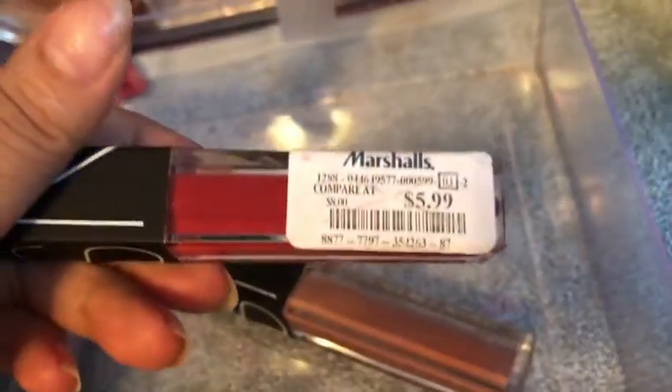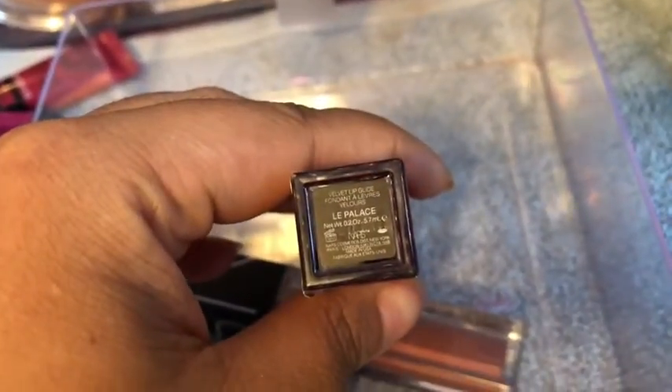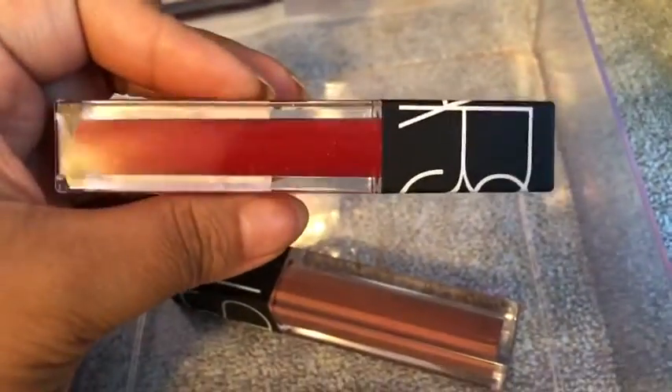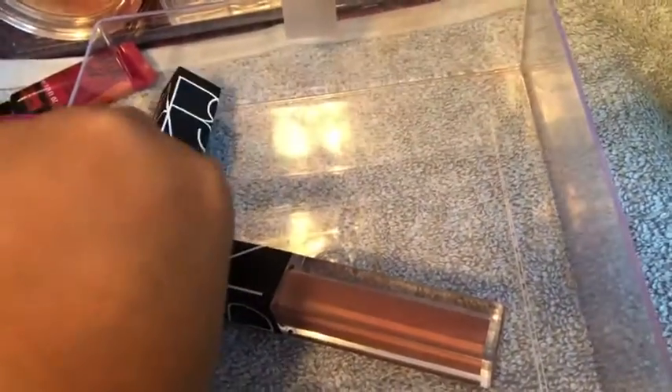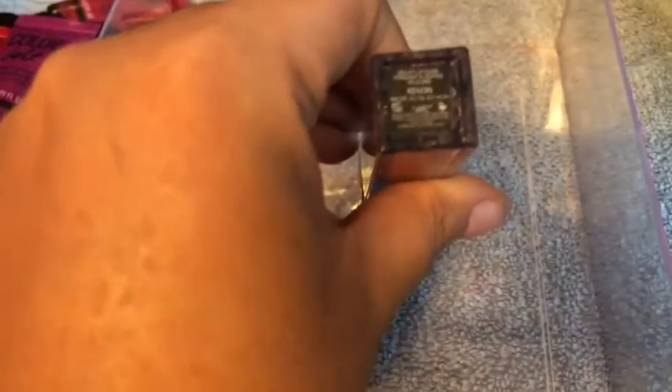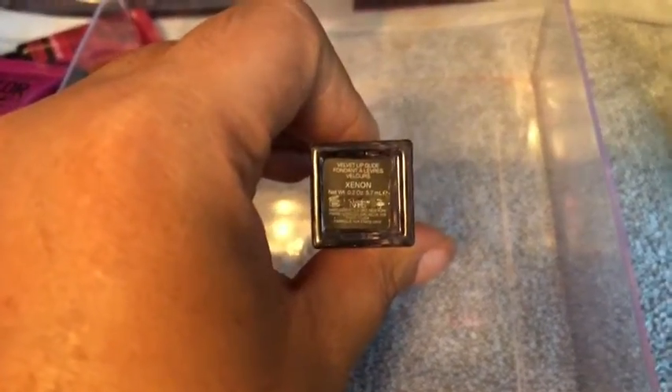And then I have my two NARS — this one is from Marshalls — the Velvet Matte Lip Pencil in La Palace. I don't have any red, well I have that one other red, and then I have this one in Xenon.